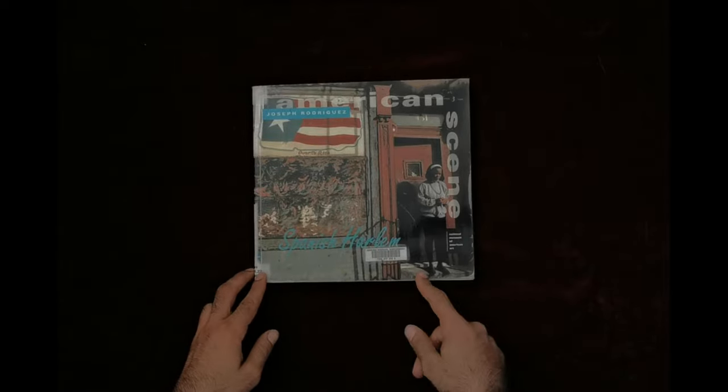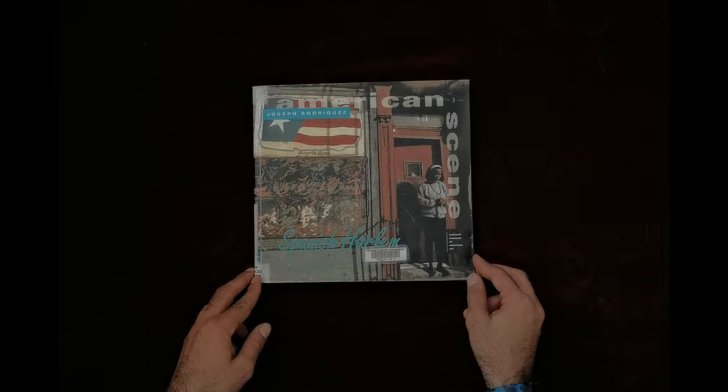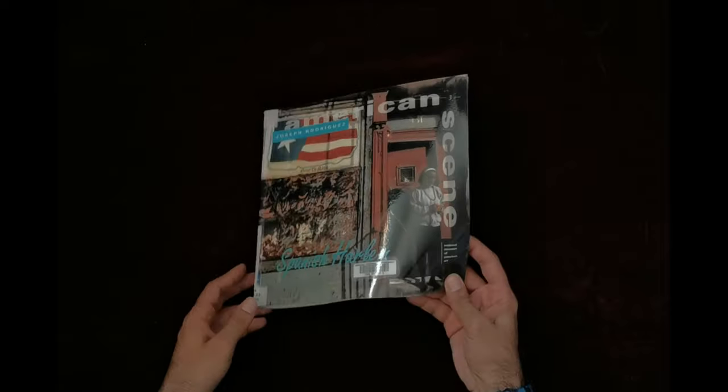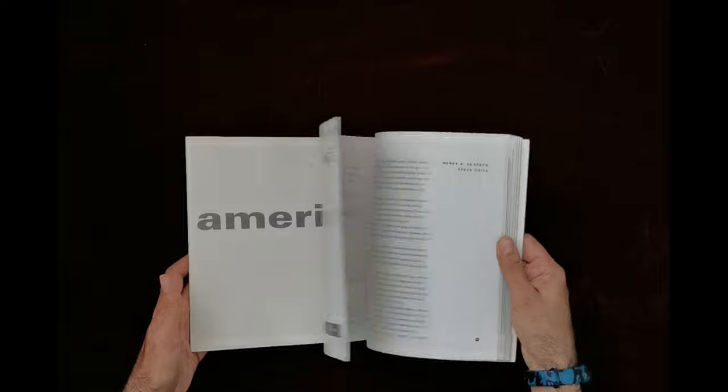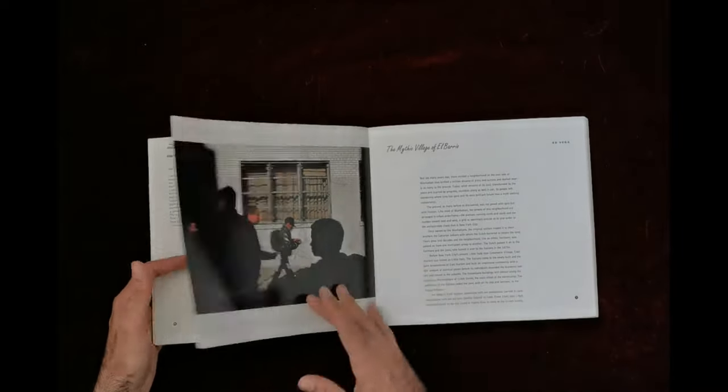The name of the book clearly explains what we are about to see inside, but with no further ado, let's dig in and get to know the Spanish Harlem in America.